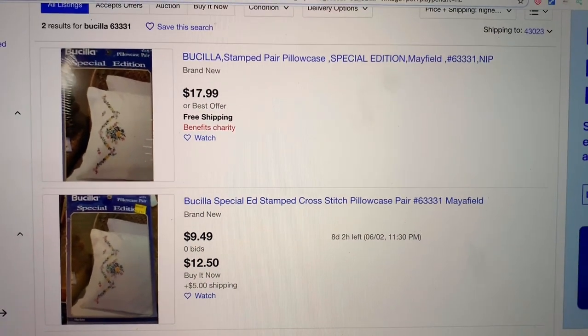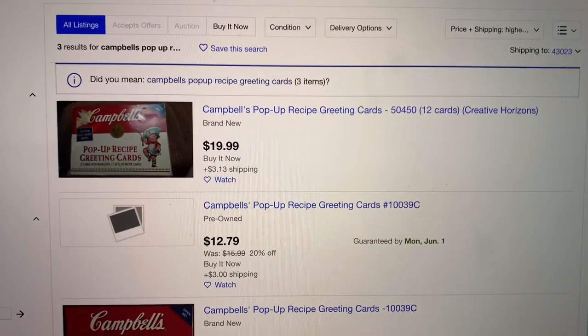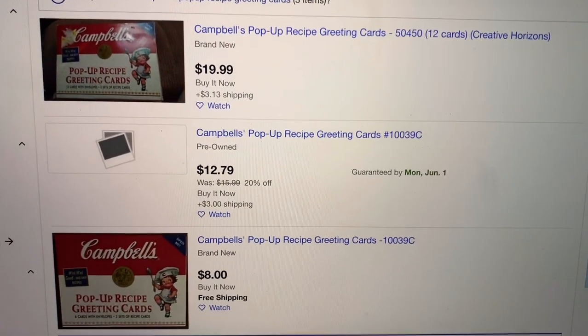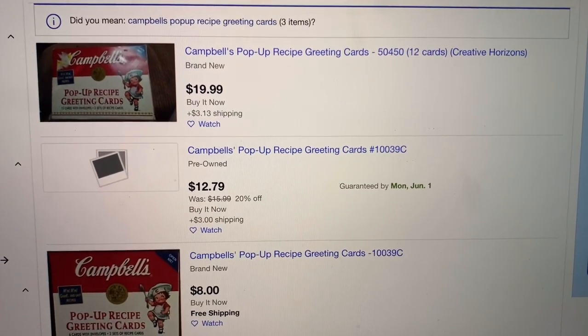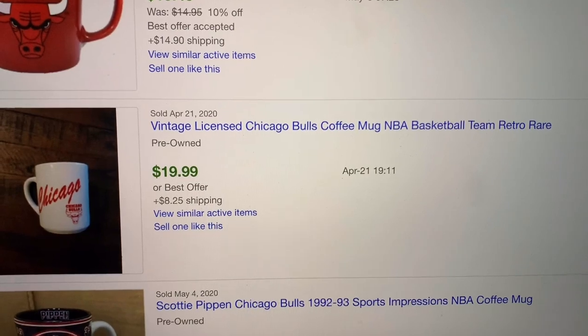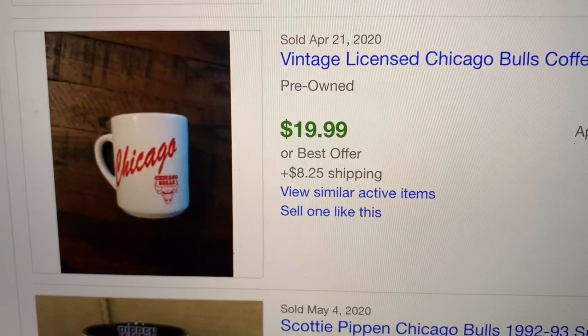Here's the little cross-stitch pillowcase — there were no solds, these are actives. Here's the recipe cards — again, actives, and I don't think there were any solds. And here is the mug. It's a winner, I think. Be sure to check out the description of the video, like, comment, share, and subscribe. Thanks for watching. Bye-bye.